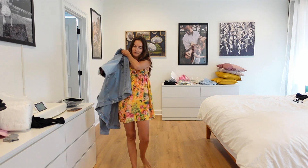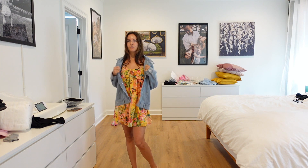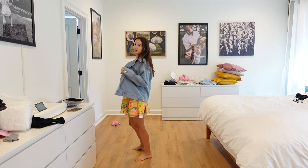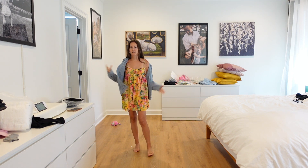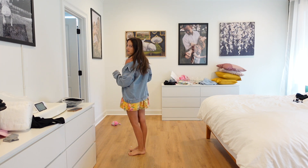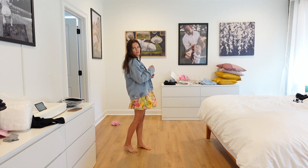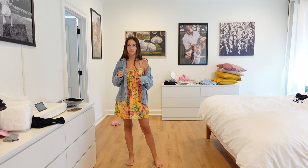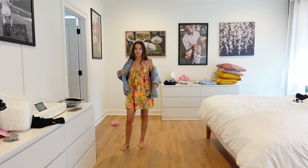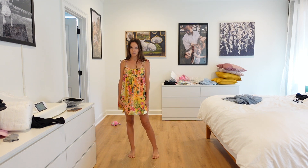I've got my denim jacket — it's pretty oversized — but if you get the gist, I think it would be cute to throw a little jacket over it and wear it into the fall. I don't have a leather jacket anymore, I kind of lost it in the move, but I think this would look really cute with a leather jacket. I think this is super cute and you can definitely transition it into the fall.